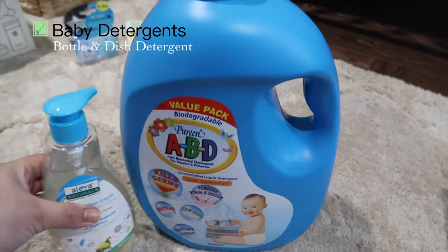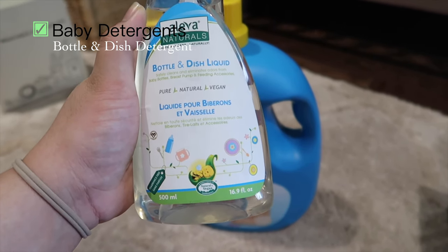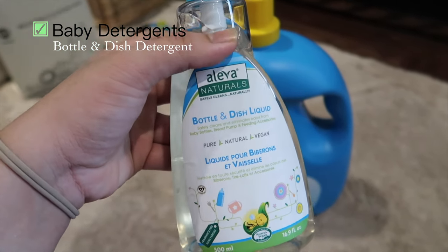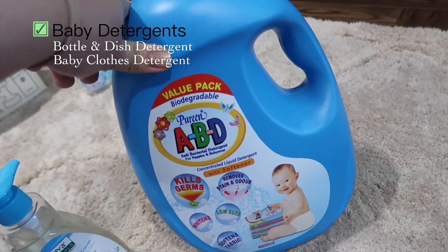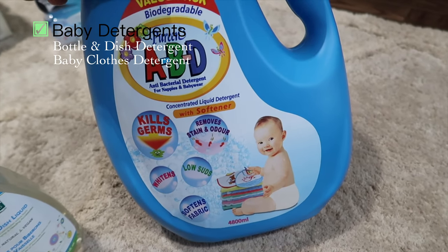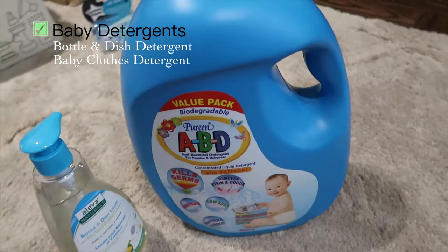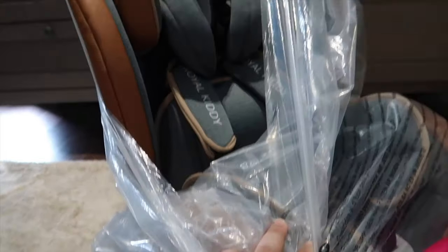Two important detergents to purchase: first, a bottle and dish liquid detergent to wash the baby's bottles, pacifiers, and related items — this one is chemical-free, from Aliva Naturals at Mothercare. Second, a laundry detergent to wash the baby's clothes — this is from Purine, a two-in-one detergent and softener, also chemical-free. It's important to differentiate your detergent from the baby's, since adult detergents are high in chemicals that babies are too sensitive to handle.